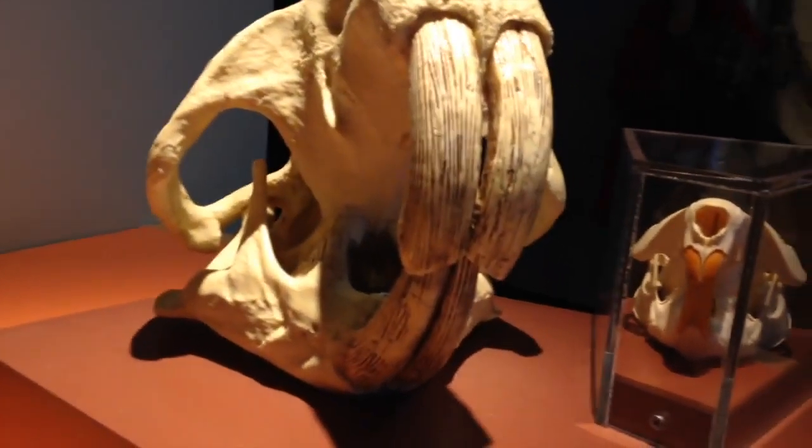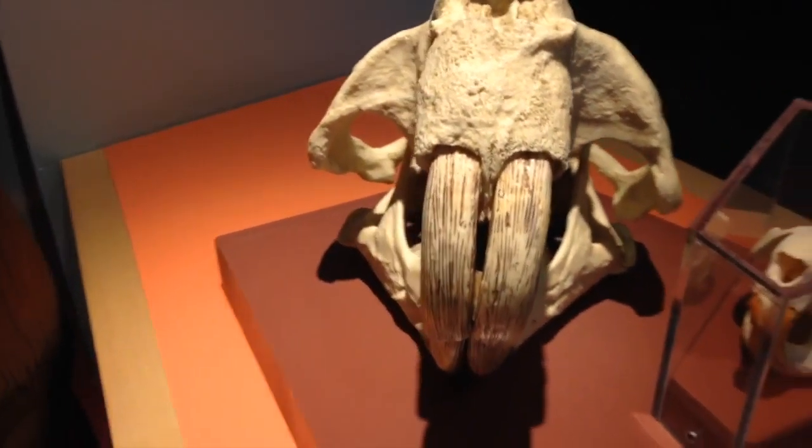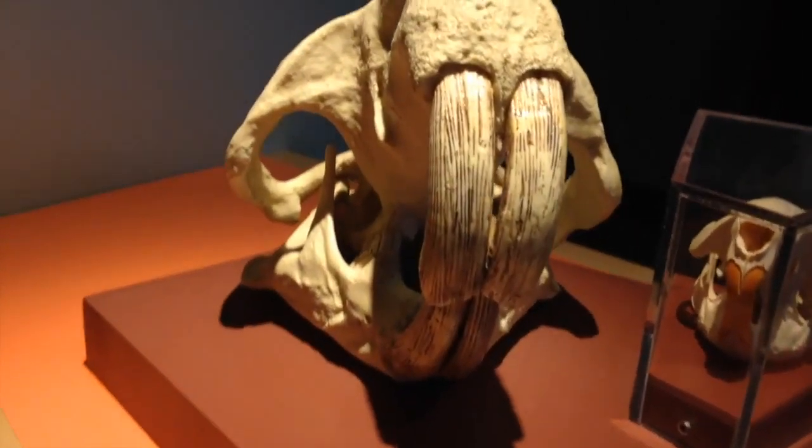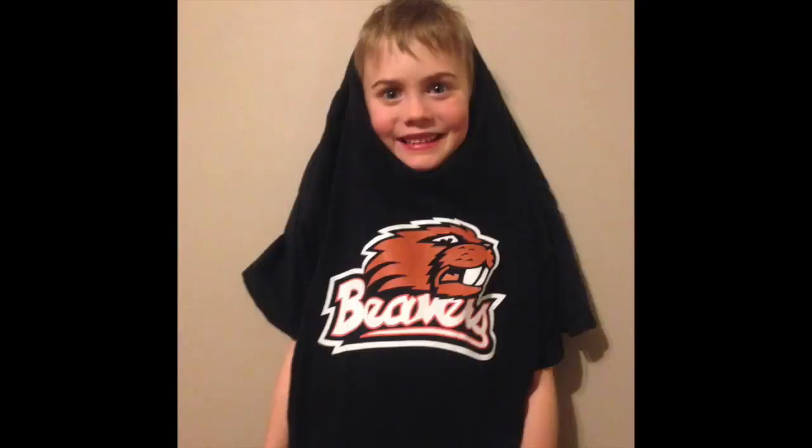The giant beaver's teeth were bigger, broader, and blunter than those of modern beavers. So they may not have been as good at felling trees as their smaller cousins.